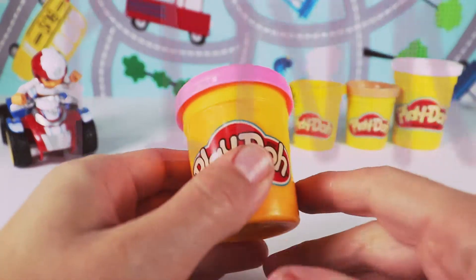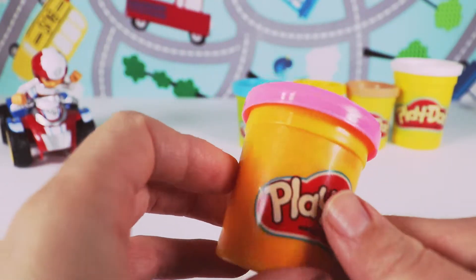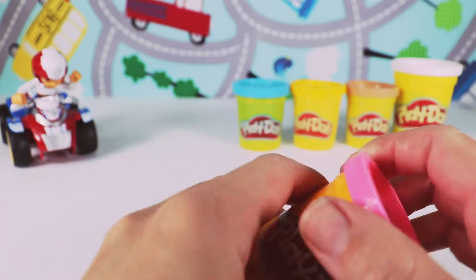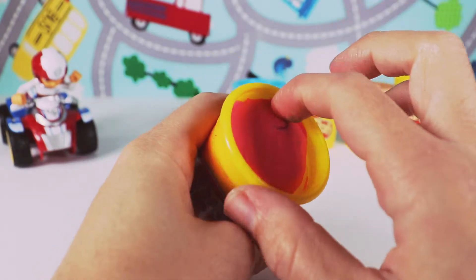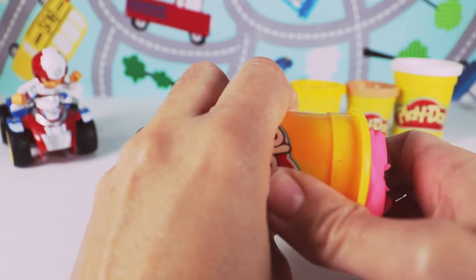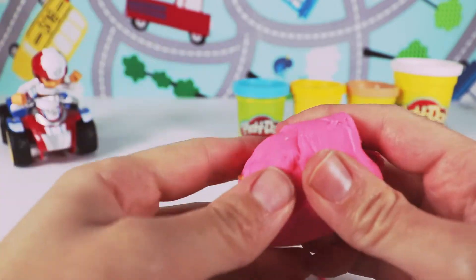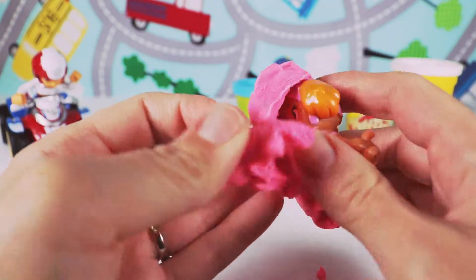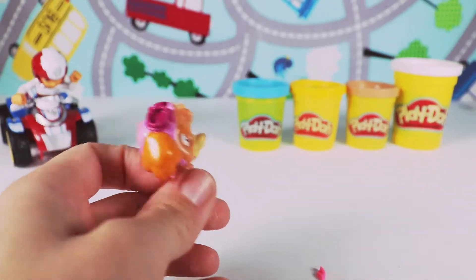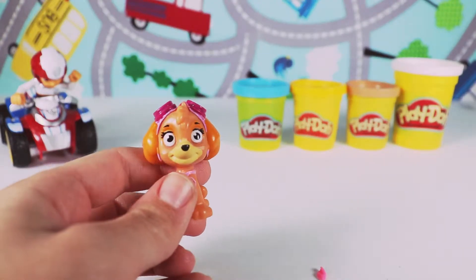Next we have pink Play-Doh. Oh boys and girls, who do you think is hiding inside the pink Play-Doh? Let's open it and find out. Let's see which pup friend is inside the pink Play-Doh. I wonder who it could be — I'm so excited, I can't wait to find out. Who is it? It is our friend Skye! Thank you guys so much for helping find me. I will help you bring the next Play-Doh so you can see which friend is inside.